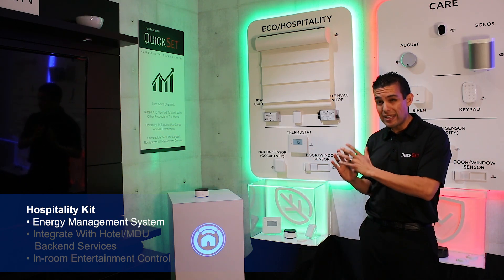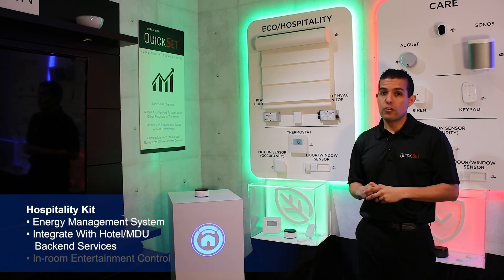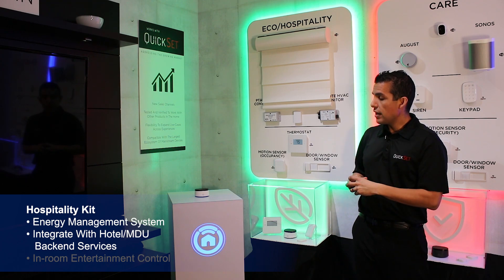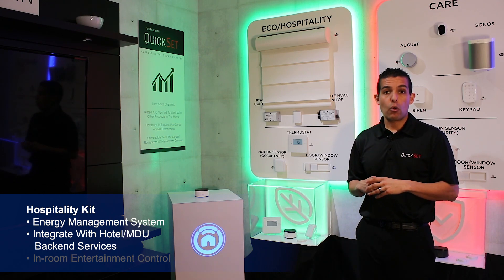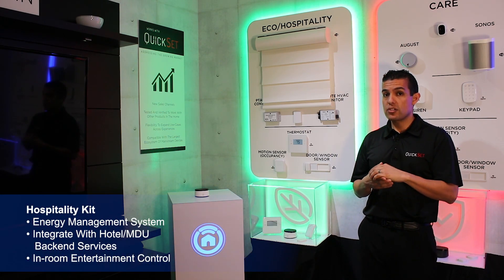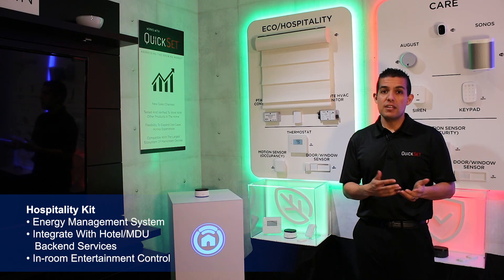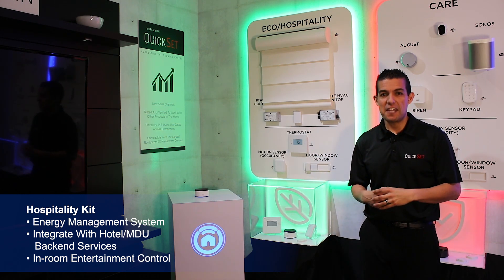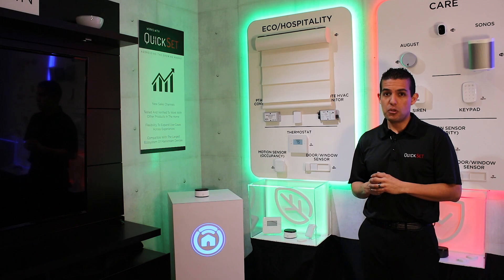Now think about it — you have a white-labeled digital assistant in the room, which means you now have different ways to offer services to your customers that you previously could not. In this example, we could have Nevo Butler integrated with your hotel backend services such as early checkouts, maid services, and room service. And as you saw from our Discover and Entertain video, we have the ability to control entertainment, so your guest walks in, doesn't have to touch the remote, and uses natural language to turn on the news or watch a movie.